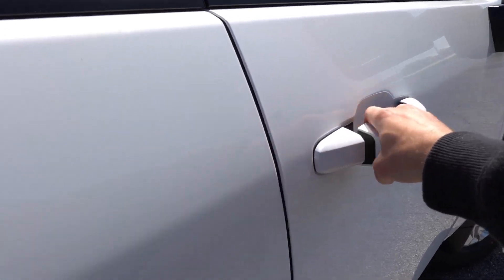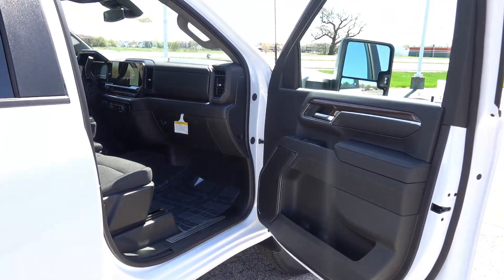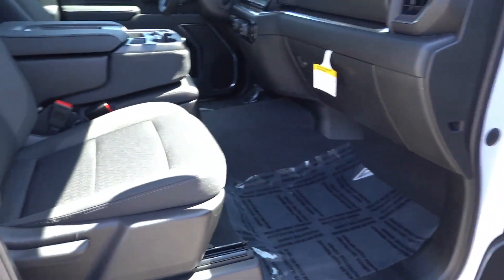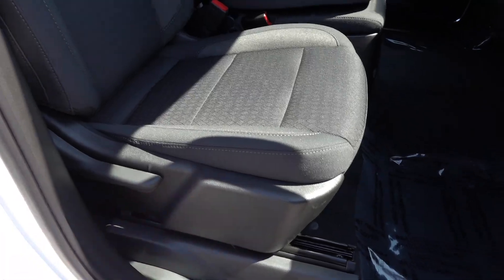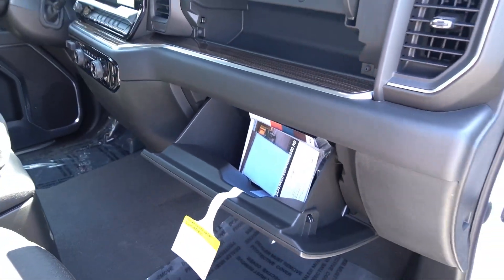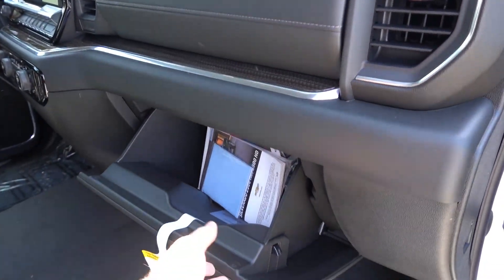Wrapping up on the passenger front seat, the door panel is basically the same as the driver's side. There's a manual four-way seat with no height adjustment. The padded dashboard still has the upper storage section with a dual-level glove box, great for additional storage space inside the cabin.